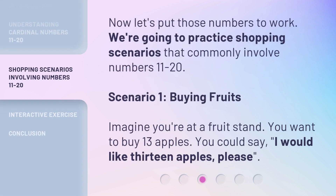Now let's put those numbers to work. We're going to practice shopping scenarios that commonly involve numbers 11-20. Scenario 1: Buying Fruits. Imagine you're at a fruit stand and you want to buy 13 apples. You could say, 'I would like 13 apples, please.'